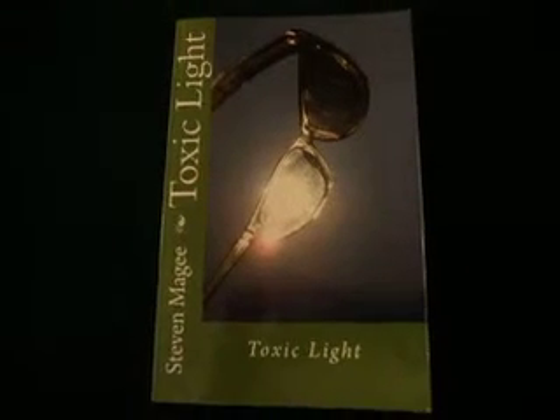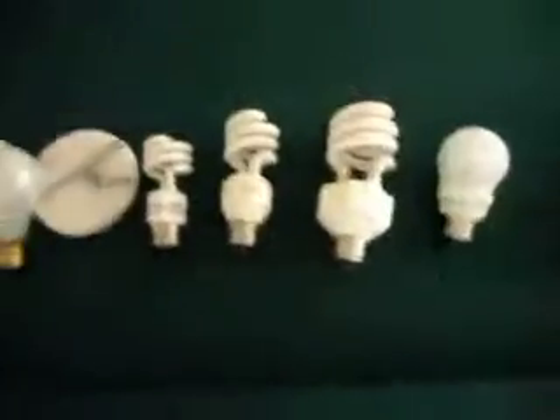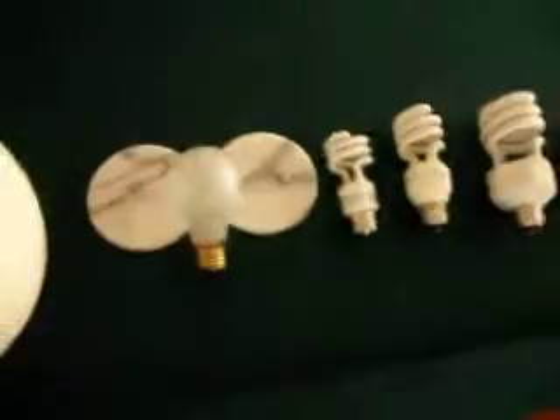We're going to look into some forms of lighting in your house and try to understand which ones you should be using, and more importantly, which ones you shouldn't. We have a range of typical light bulbs here that you can buy in the shops, and we're going to start with the first.